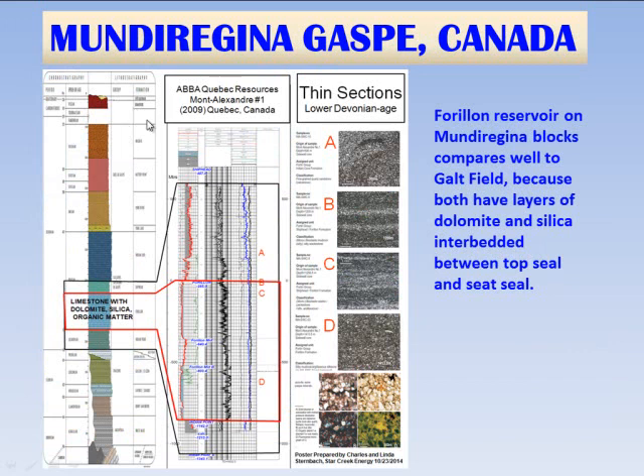A quick recap of the Mundu Regina Gas Bay: the Mount Alexander well shows the lower Devonian sandstones — York River, York Lake — then the Indian Cove, the Forion, and Silurian and Ordovician targets below. The Mount Alexander well drilled the Shiphead and Indian Point shales and the Forion at a very high angle of about 45 degrees, so this log is corrected to TVD.